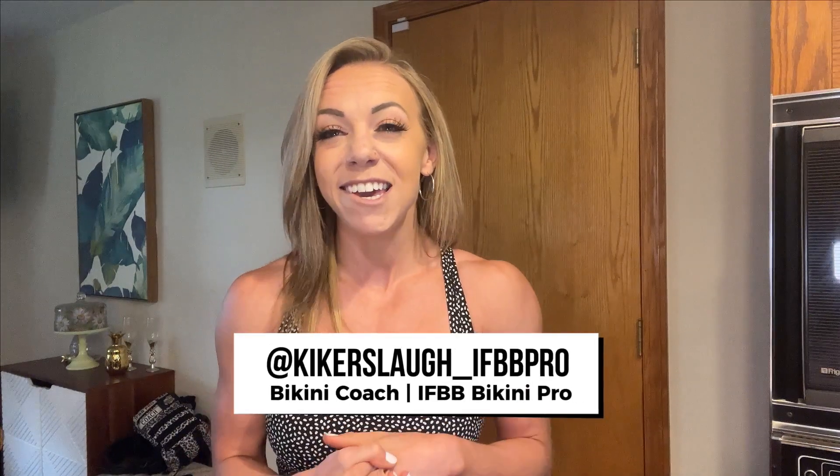What's going on guys? Coach Kiki here, IFBB Bikini Pro and Team Pro Physique Bikini and Lifestyle Coach. I'm going to take you through a full day of eating. It's the middle of July and I am in my improvement season — we are eating to build some glutes and legs.